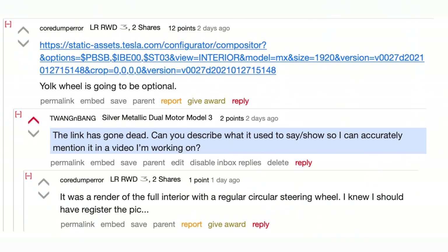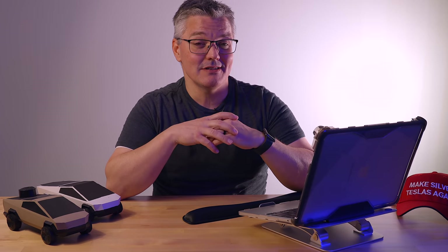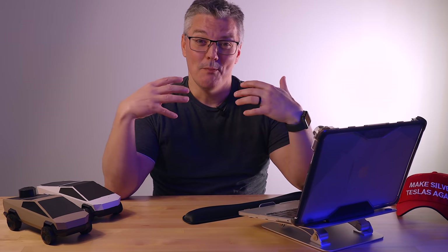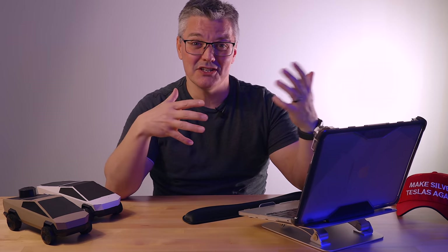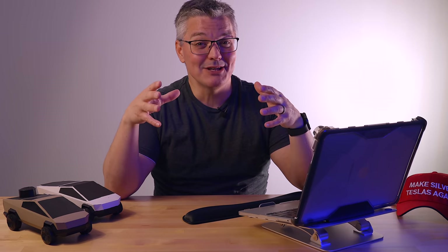It might be a moot point, as some redditors found evidence that a standard wheel might at least be available for the refreshed Model S and X. If so, I think that will be the popular option by far, especially once the yoke gets out in the wild and people start to see the realities of using it. Other than that, I really like what Tesla did with the refresh of these two vehicles. I know a lot of people were hoping for more dramatic exterior styling changes, but for me it was the interior that needed to be redone, and the battery and drivetrain performance upgrades are just a sweet bonus.